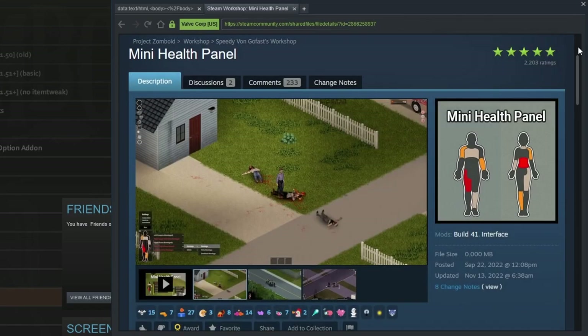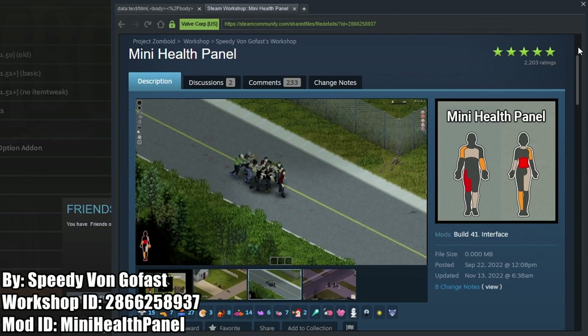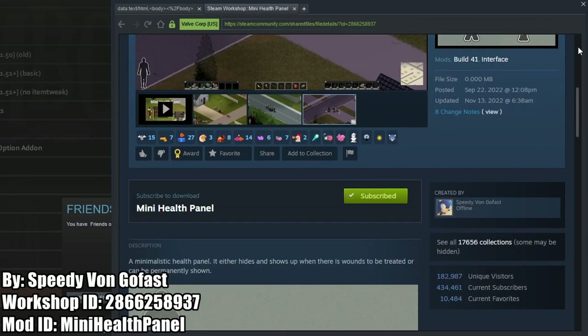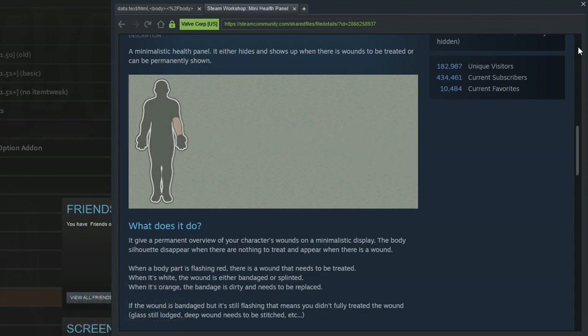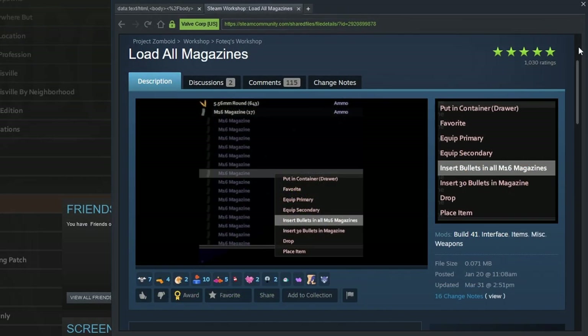Mini Health Panel by Speedy Von GoFast adds a movable character model that shows all current injuries, and a right-click will bring up treatment options for that part of the body, like in the vanilla health menu. This mod is especially useful for when bandages get dirty — the color of the UI will change to orange, so you don't need to have your health menu consistently up or keep toggling it on and off to stay updated on your current injury status.